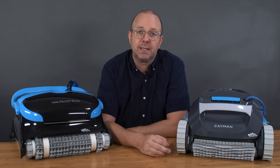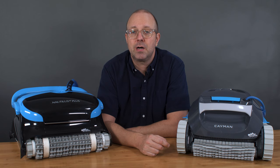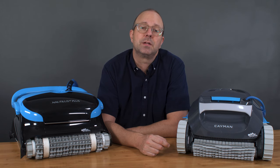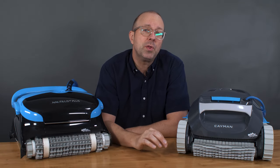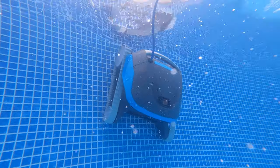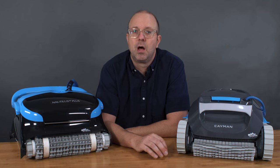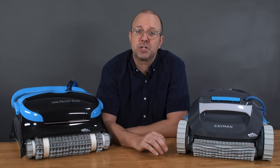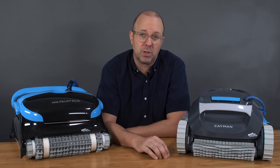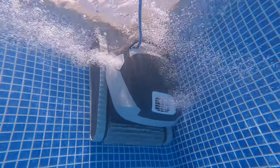There are two major differences between these units that we will cover in detail. First, these units have completely different filtration systems. Second, the Dolphin Cayman comes in around $100 to $200 less than the Dolphin Nautilus CC Plus, making the Dolphin Cayman a lot bigger bang for your buck. Starting with pool coverage, both units have wall climbing, which allows the robots to clean the floor and walls of your pool, even climbing to the top of the pool on occasion. But both units are missing waterline cleaning — a feature reserved for the flagship Dolphin robots found in the ProLine.